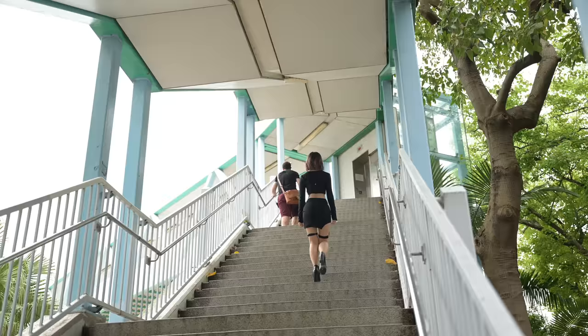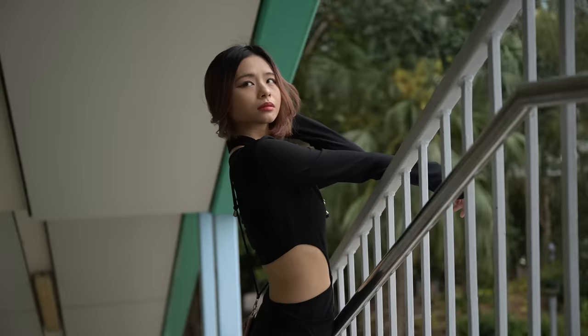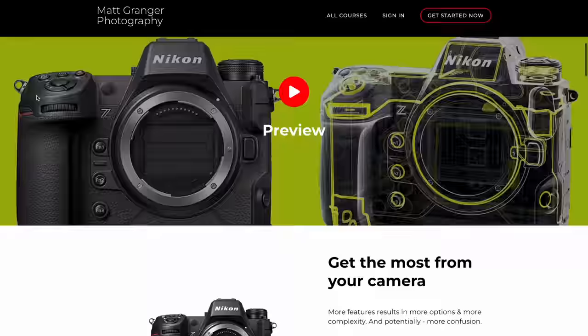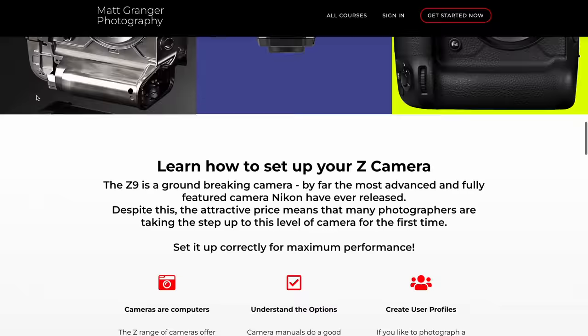If you're in the Nikon Z system, make sure you check out my expert setup guide. It covers every single camera in the system, shows you every button and control on all the different cameras, and takes you through a menu deep dive that explains every option, when you might want to use it, and how to get the most out of your camera. Link is below.